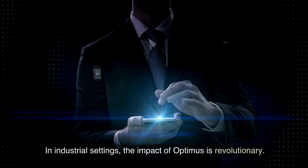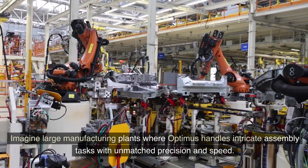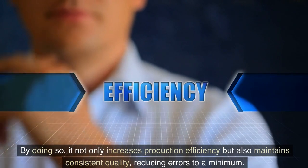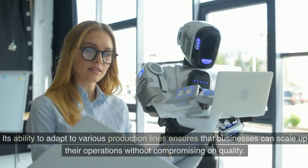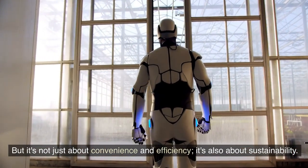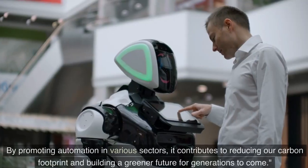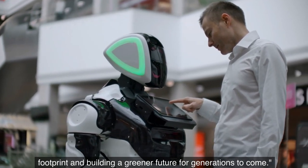In industrial settings, the impact of Optimus is revolutionary. Imagine large manufacturing plants where Optimus handles intricate assembly tasks with unmatched precision and speed. By doing so, it not only increases production efficiency but also maintains consistent quality, reducing errors to a minimum. Its ability to adapt to various production lines ensures that businesses can scale up their operations without compromising on quality. Tesla's Optimus robot is also designed with eco-friendly materials and energy-efficient components, contributing to reducing our carbon footprint and building a greener future for generations to come.